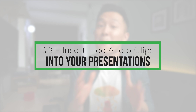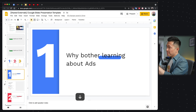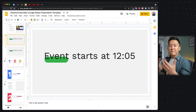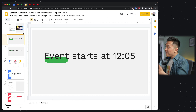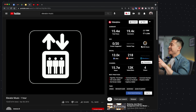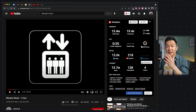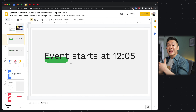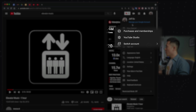YouTube productivity tip number three is to insert free audio clips provided by YouTube into your presentations for work or school. Let's say you have a Google Slides presentation and you want to play welcome music for the first three to five minutes while people dial in or walk into the room. You could open Spotify or loop a YouTube video in the background, but this is not very professional since you have to stop or turn off that application before the actual presentation can begin.